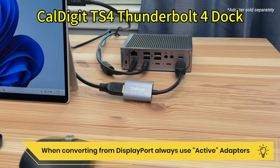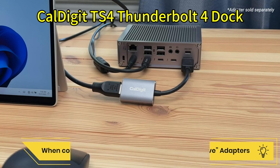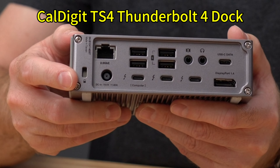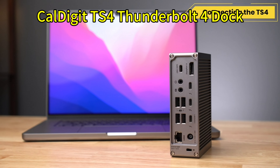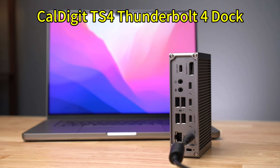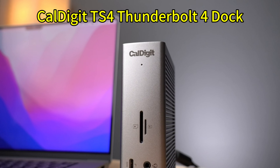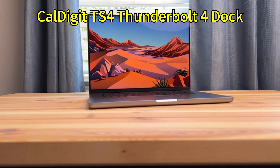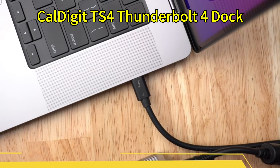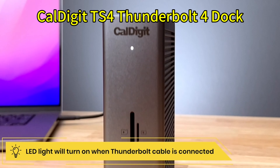The TS4 is capable of driving dual 4K 60Hz displays or a single 8K 30Hz display, which is quite impressive. For charging, it provides up to 98 watts of power delivery, which is more than enough to keep your MacBook Pro or Air juiced up even under heavy usage. If you need massive connectivity and charging speed, the CalDigit TS4 is incredibly hard to beat.